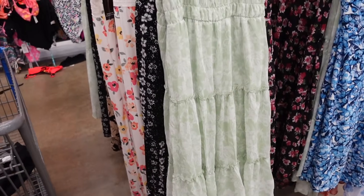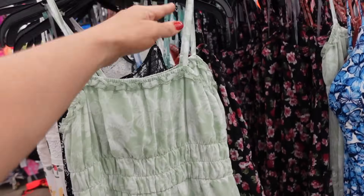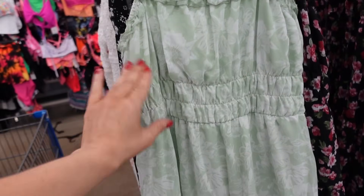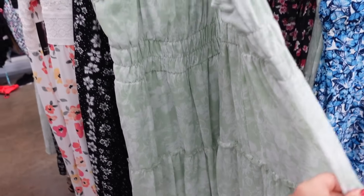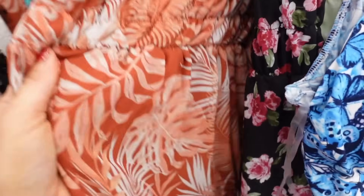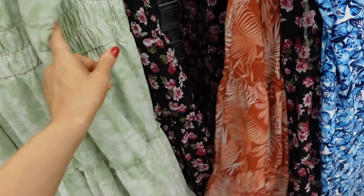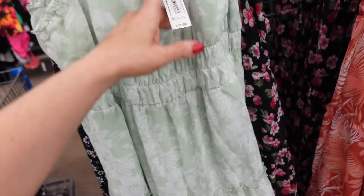Longer length dresses from No Boundaries. These also have that high gloss, groups in the back, thin straps, squared neckline, same detailing under the waist and bust, and then tiers all the way down. Comes in the green and white, also in this black floral, they have this rust palm leaf. And they are $17.98.